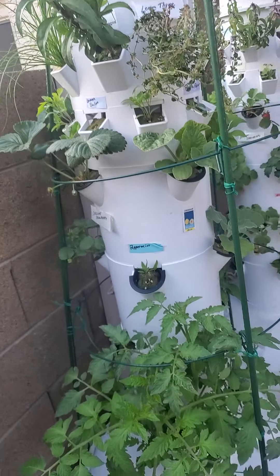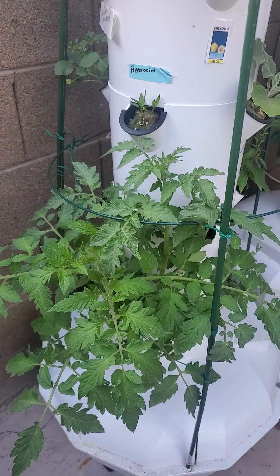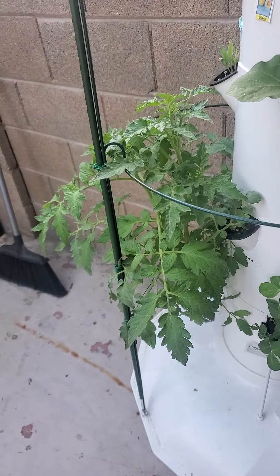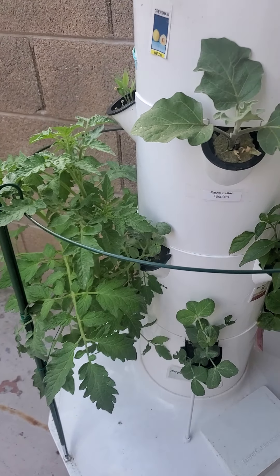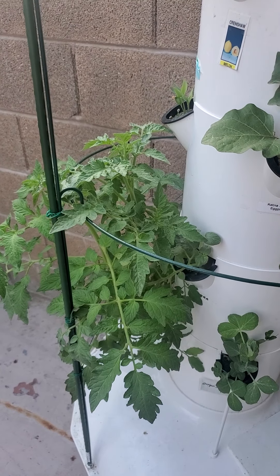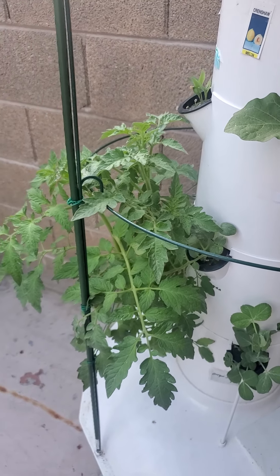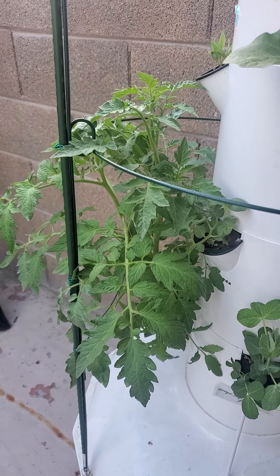Now for the star of the show on this tower: tomato plant number one — this is Mr. Stripey tomato. Just look at this growth. I put the tomato cage up earlier this week to keep track of the height and give it some support with the ties. It's optional — you don't have to use that, you could let it just hang — but I like to keep them straight up and pruned. You can see the enormous growth on that already, and that's just in a week.